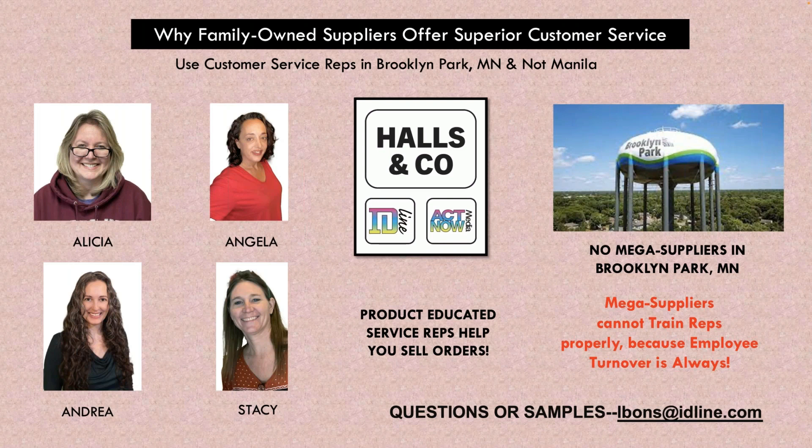That's really important because distributors ask me all the time about service they get from the really big mega suppliers. They've done offshore-based customer service and the turnover is so high they can't train anybody because they just don't stay. If you have any questions, you can email Lindsay about their products. I'll have the email addresses where you can order samples at the end of the webinar. Lindsay, do you have any concluding statement? — I just look forward to hearing from you guys. I've even had people at Expo come up and talk about how they've heard Don talk about us — it's amazing that there is a community that's all connected and that we can partner together. You can email lbonds@idline.com.